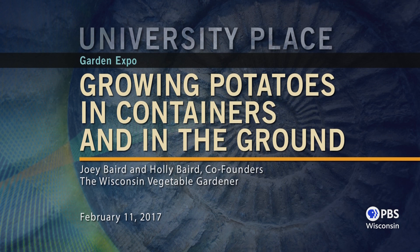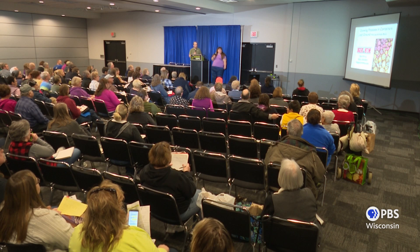Welcome. I'm Joey Baird, and I'm Holly Baird. We are the founders of WisconsinVegetableGardener.com, a website for all levels of gardeners, no matter where you're located in the world. Today we're going to talk about growing potatoes in containers and in the ground.